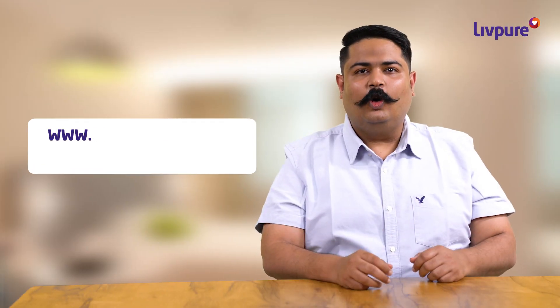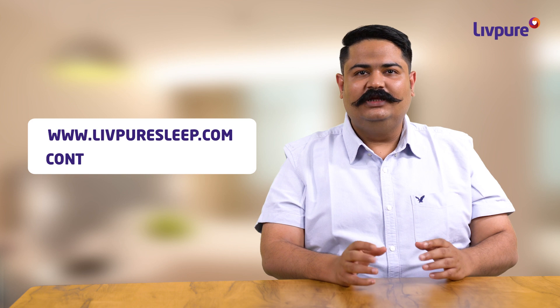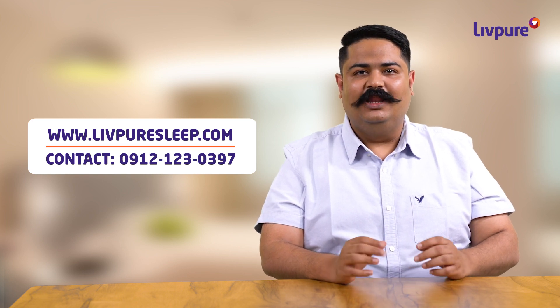So what are you waiting for? Log on to livpuresleep.com or call this number and get amazing LIVPURE products home delivered.